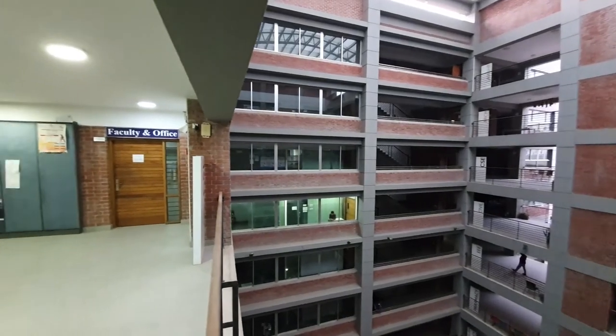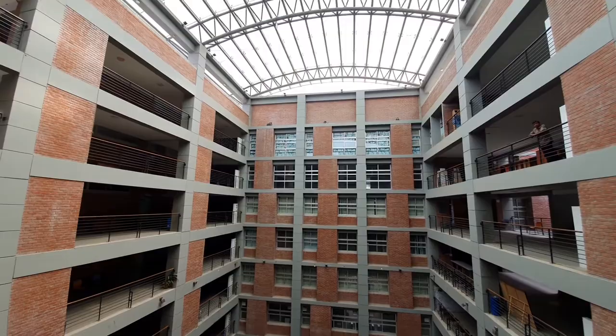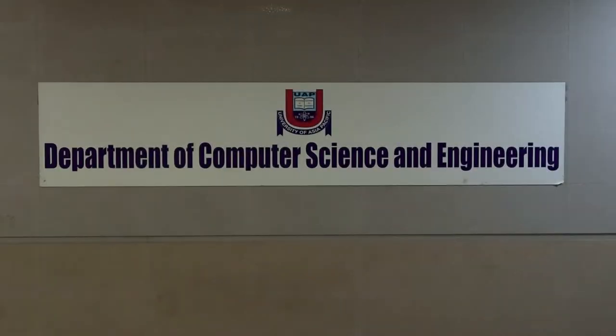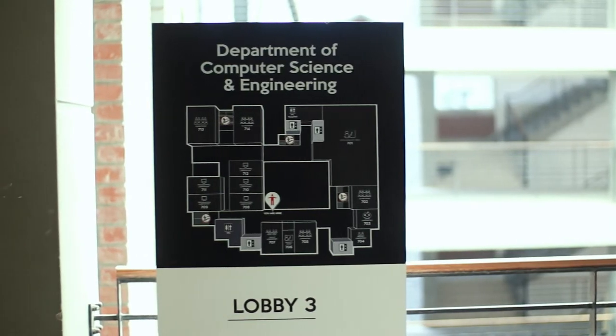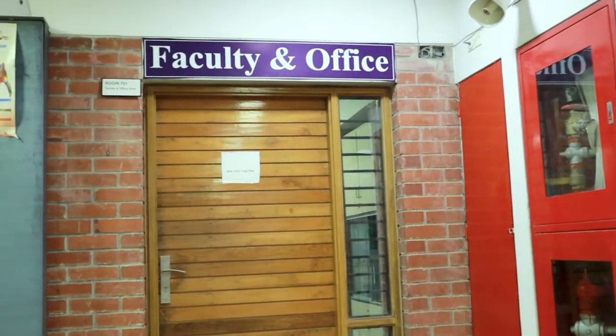The department of CSE is located at the seventh floor of UAP Plaza, which is in fact a nine-storied building. Once you enter the seventh floor, you can find a nice little navigation map which is very handy for newcomers. We are going to start off our tour with the faculty and office space.